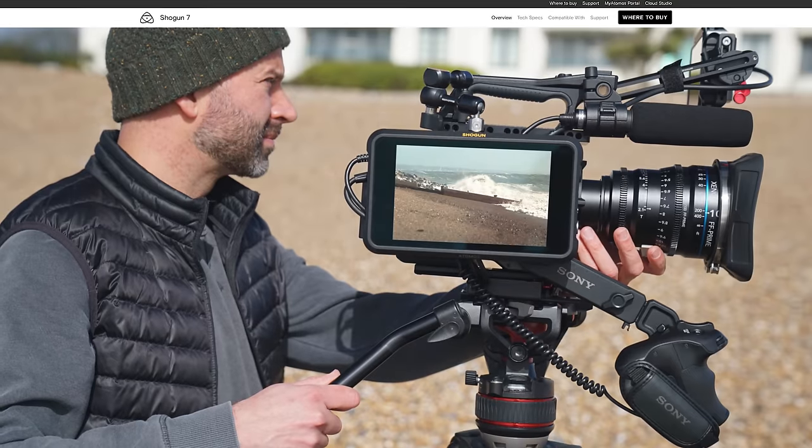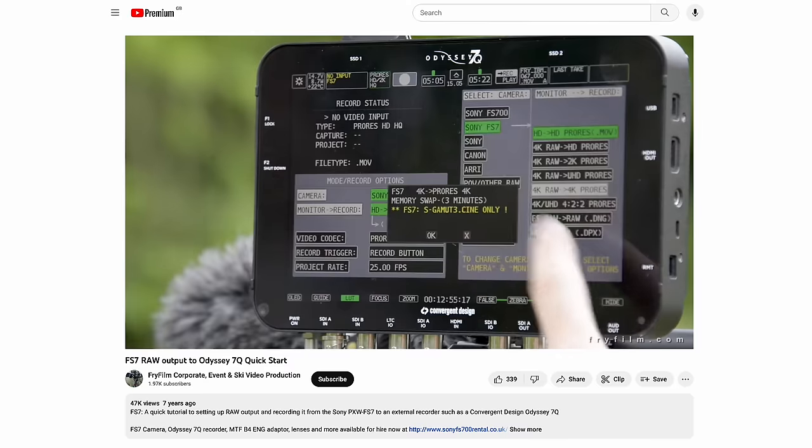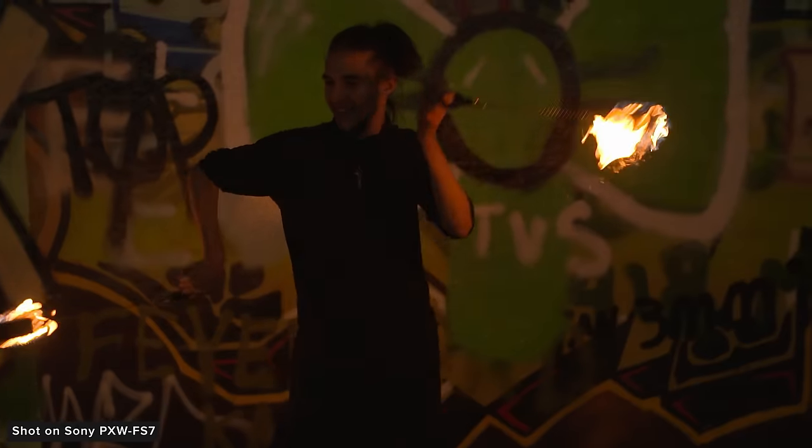Back then, the Atomos Shogun was popular and so was the Odyssey 7Q+. Having all of these options allows you to shoot and deliver to a large range of production needs, whether that's broadcast or cinema.